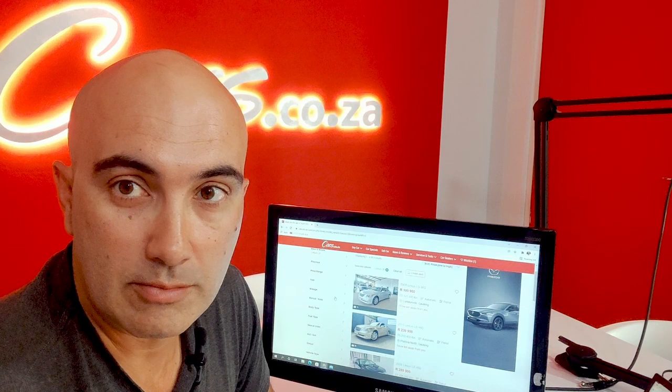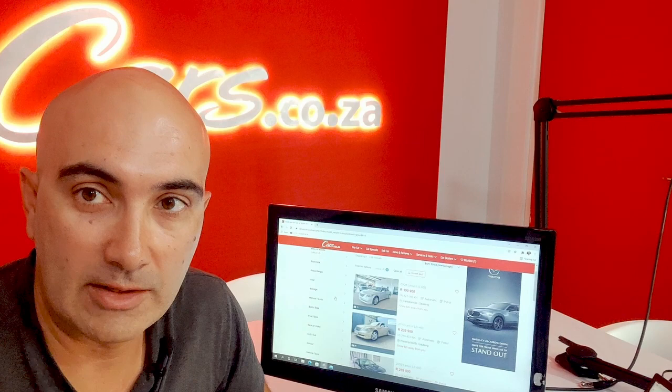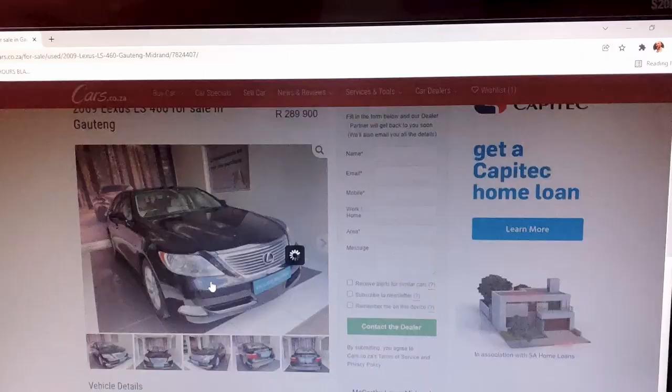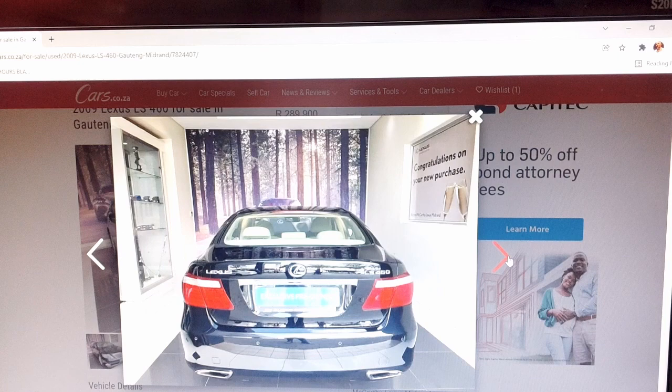Moving on from the Brits — if you're looking for a super luxurious, limo-like luxury sedan that's probably never going to break down or give any trouble, I don't think you can beat a Lexus LS. For less than the price of a new compact crossover like a VW Jollyon or a Hyundai Creta, this 2009 model is supposedly in excellent condition with just over a hundred thousand kilometres on the odometer — basically just run in — and it looks as clean as a whistle.